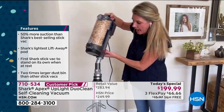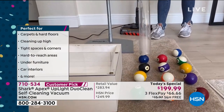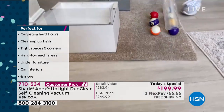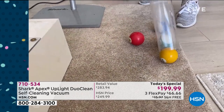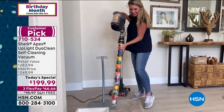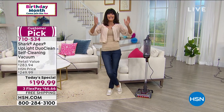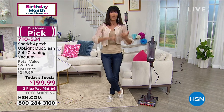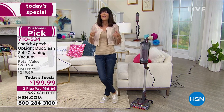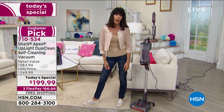To prove the 50% more suction claim: even with a super full canister in handheld mode, you're still getting the full power of a Shark. These are billiard balls — not light at all. With a full canister in handheld mode, it picked up the entire set of billiard balls effortlessly. That canister is double the size of most dustbins, and at full capacity it still picked up all those balls. That's the best demo yet.